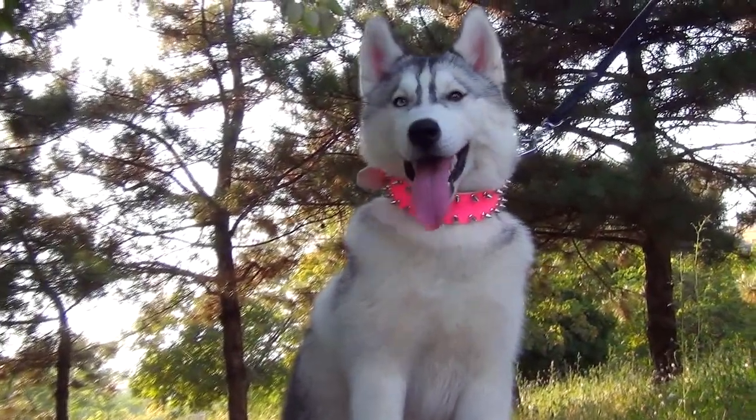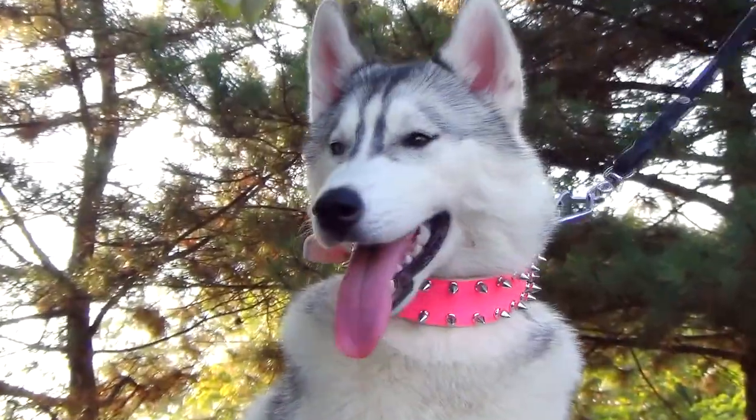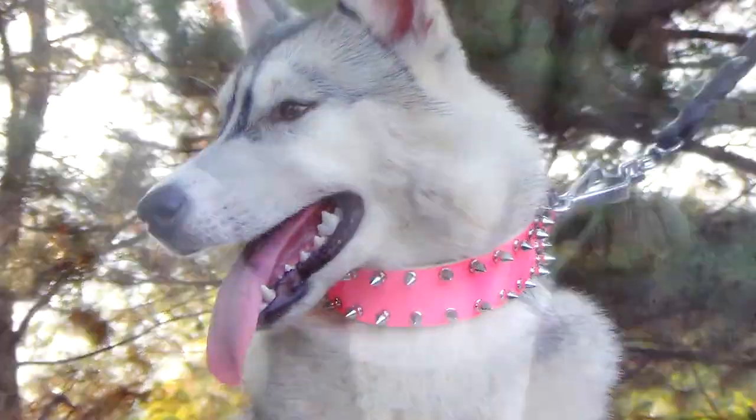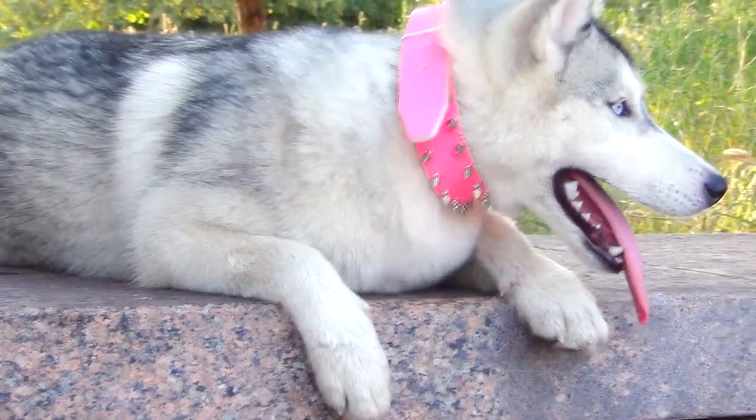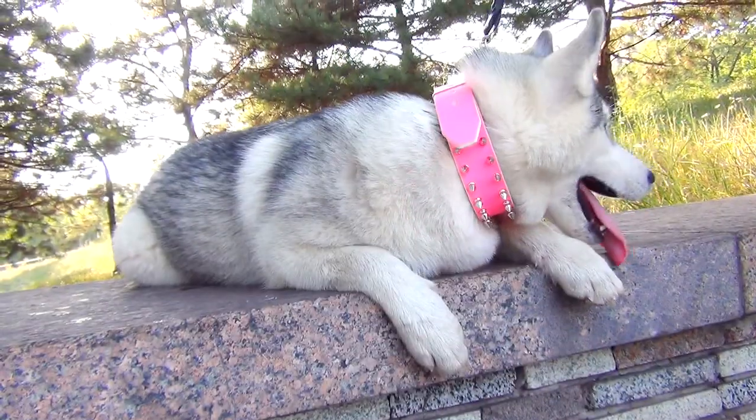Originality, extravagance and style — these are the words to describe this super trendy leather dog collar. Shiny silver spikes will spice up the appearance of a female canine, outlining both her femininity and strength.